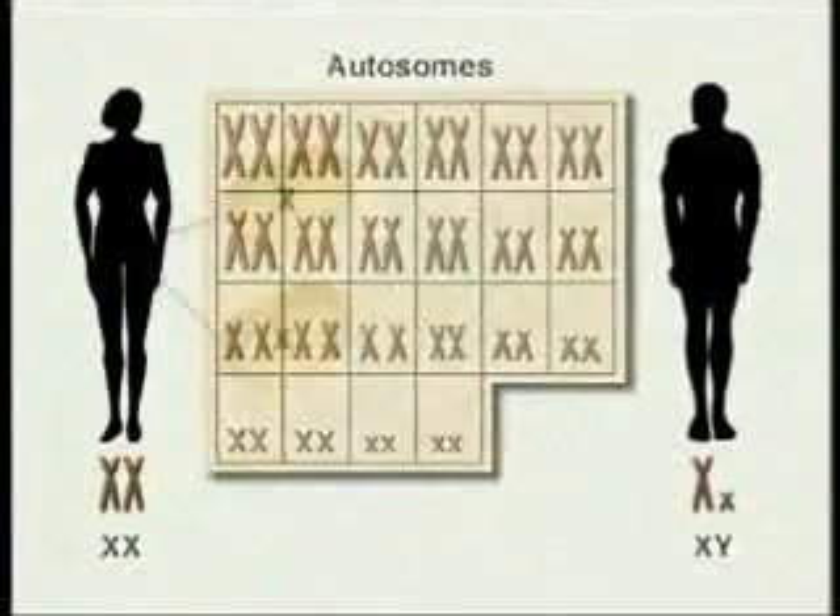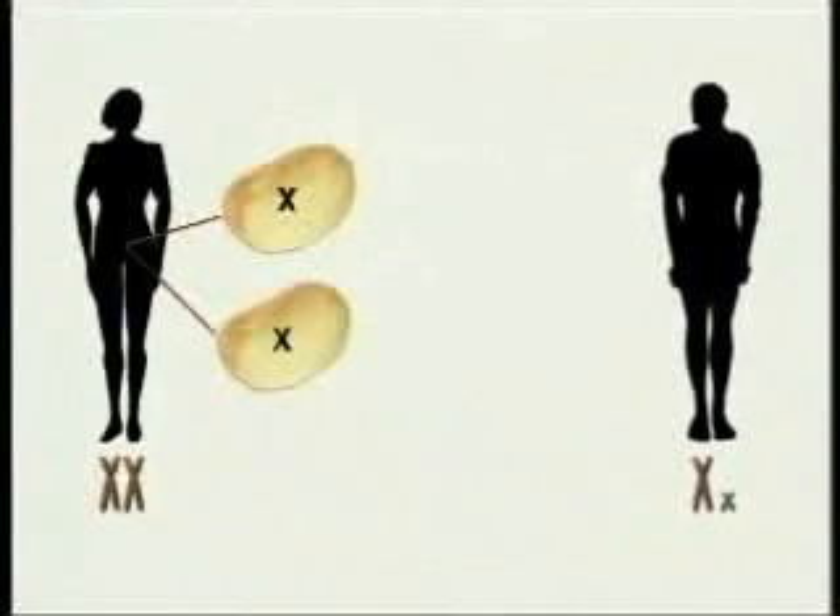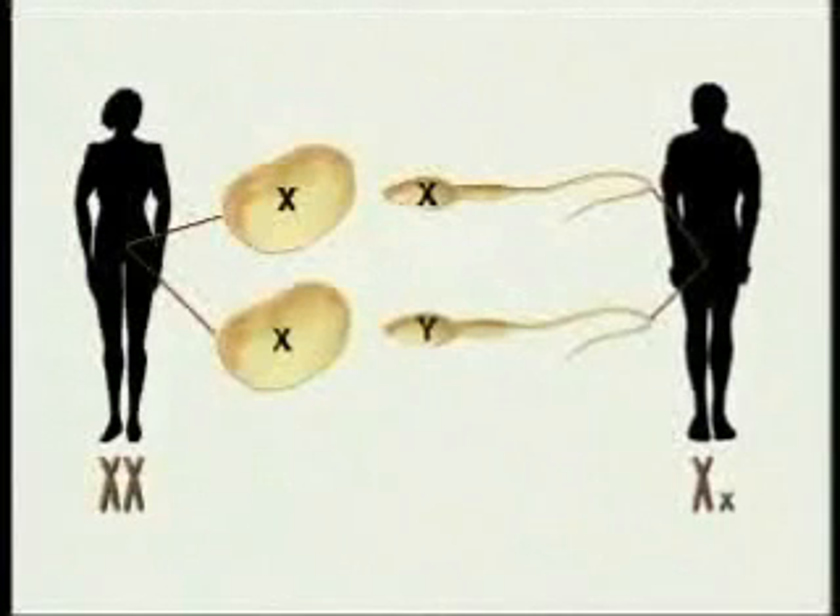When eggs or sperm are formed, the chromosomes are divided up. Each egg receives one X chromosome. Half of the sperm receive one X chromosome and half receive one Y chromosome.